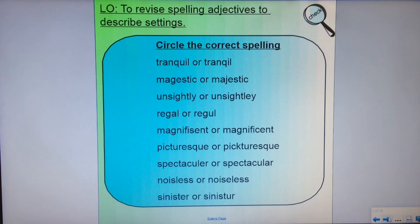Let's start off with revising spelling adjectives to describe settings that you did with Mrs Green last week. Have a look at the spellings on here. You've got two options — can you decide which one is the correct spelling and circle or underline that one.